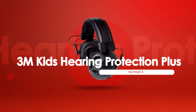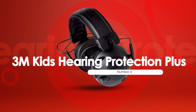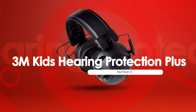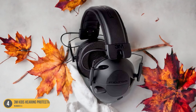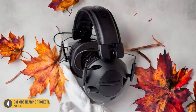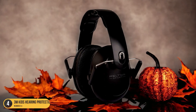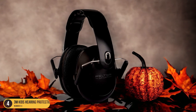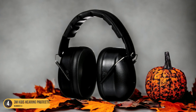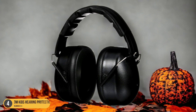At number 4, we have 3M Kids Hearing Protection Plus. With 3M Kids Hearing Protection Plus, parents can now provide effective noise protection for their children in loud environments. These vibrant and durable earmuffs are specifically designed to safeguard kids' sensitive ears from harmful noise levels, ensuring a safe listening experience. The adjustable headband and cushioned ear cups offer a comfortable fit for extended wear, allowing children to enjoy activities without discomfort.